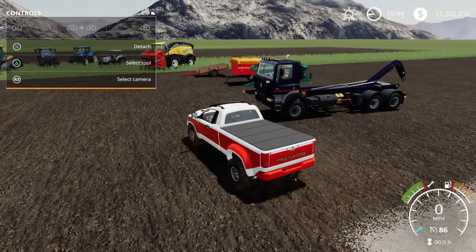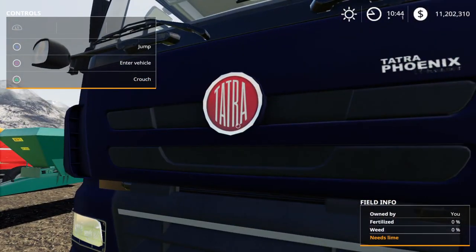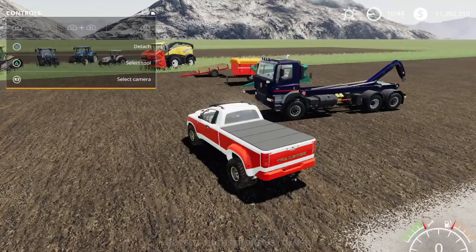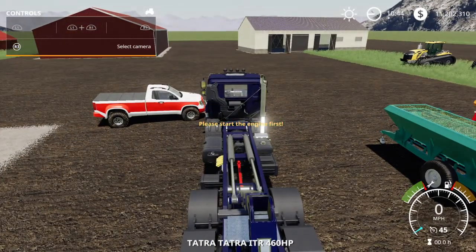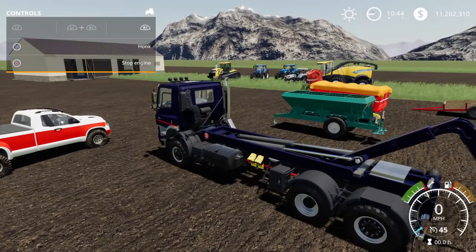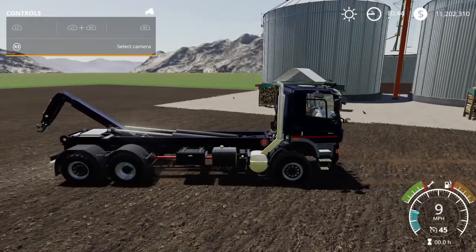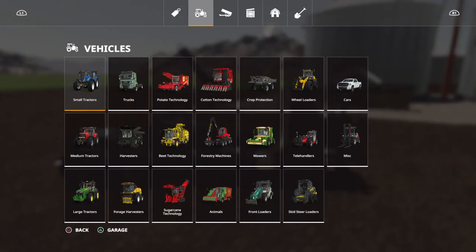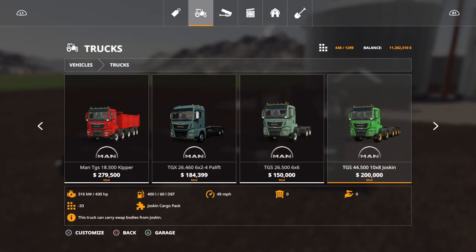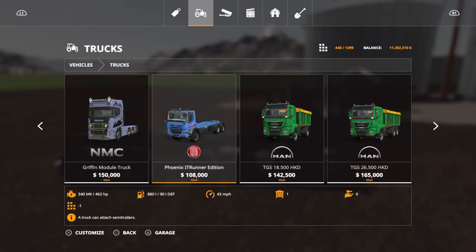Up next on the list we have the IT Runner truck - the Tetra Phoenix. Very nice looking truck. It does have a lot of options, very good sound, and it's got a horn. You can find them under trucks. The Phoenix will run you $108,000 for 15 slots.